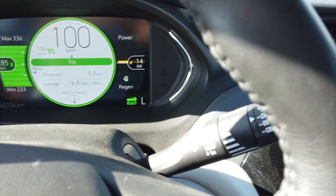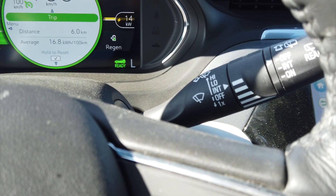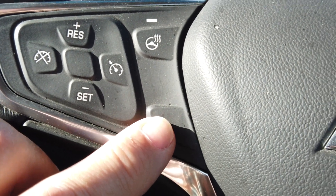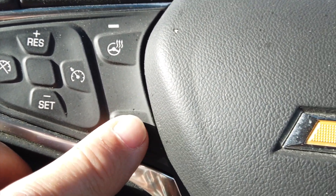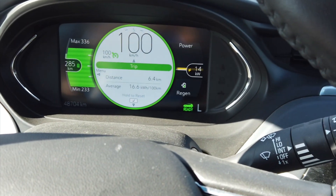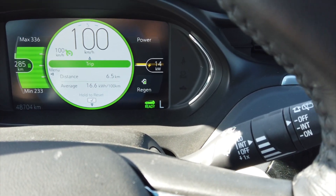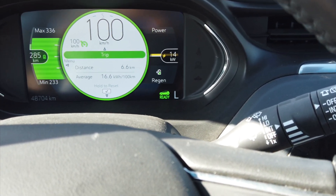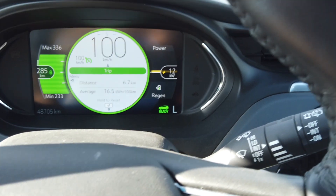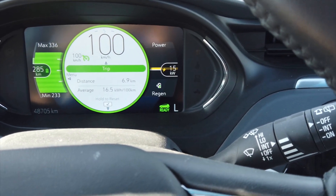I wanted to give my nephew one suggestion: if you're going to buy a Bolt EV rather than the EUV, make sure you get this one right here. This is where you have your lane assist, which keeps you in the lane, and get adaptive cruise control. Because if you get those two items on the Chevrolet Bolt — I have an ID4, Volkswagen ID4 — I prefer to drive my Chevrolet Bolt for short trips, but on a long trip the ID4 is more comfortable.